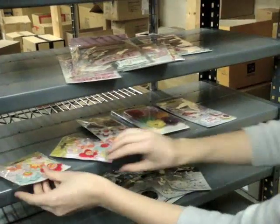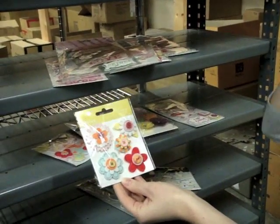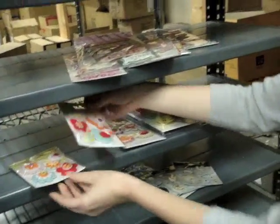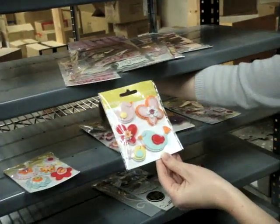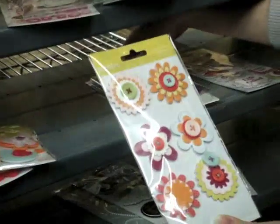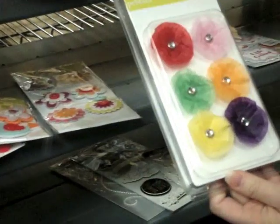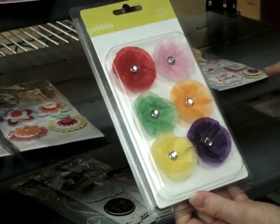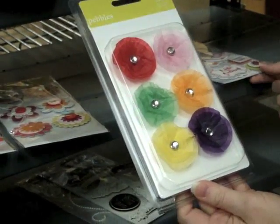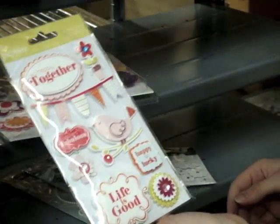They also have a bright, fun colored collection called Happy Go Lucky. These are the embellishments that coordinate with those — a happy spring and summer collection. These cool paper flowers have a nice little gem center, and then more dimensional stickers with little glitter accenting.